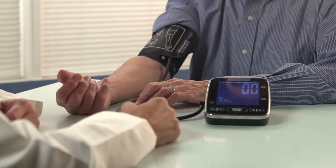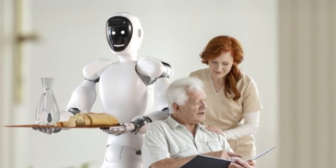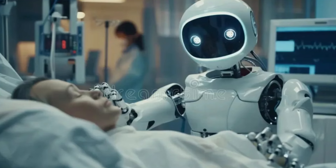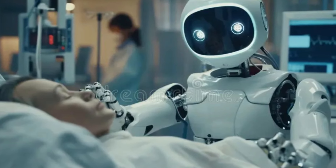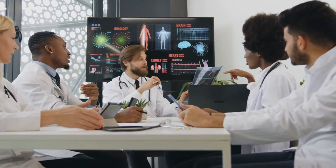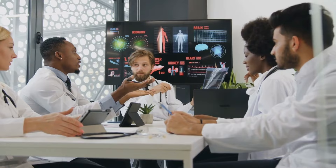Soins et soutien aux patients. En plus de soutenir les professionnels de la santé, le robot Optimus pourrait interagir directement avec les patients — rappeler aux patients de prendre leurs médicaments ou offrir de la compagnie aux personnes âgées. Avec l'essor de la télémédecine, la Gen 3 pourrait faciliter les consultations à distance, comblant l'écart entre les patients et les prestataires de soins de santé.